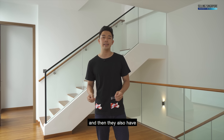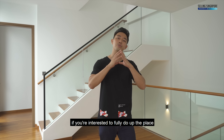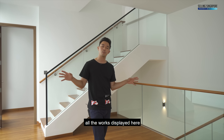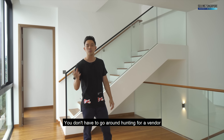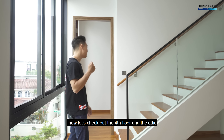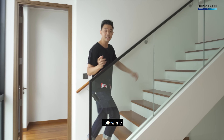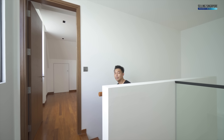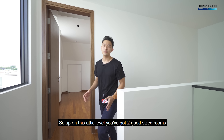If you're interested in deferred payment schemes, the developers have those plans set up for ease of cash flow. They also have attractive interior design plans available if you'd like to fully furnish the place — all the works are displayed here for your convenience so you don't have to go hunting for a vendor. Now let's check out the fourth floor and the attic.